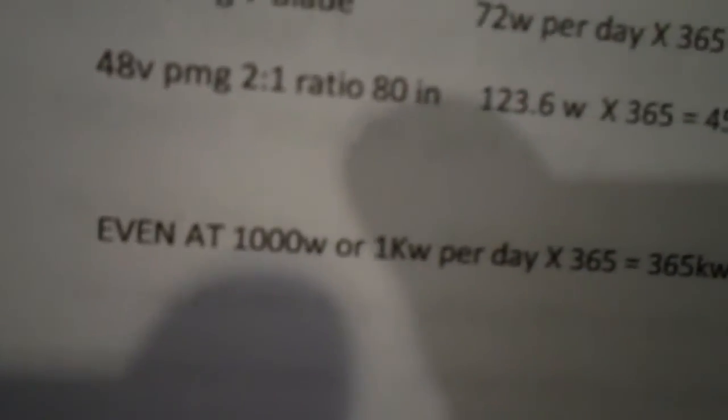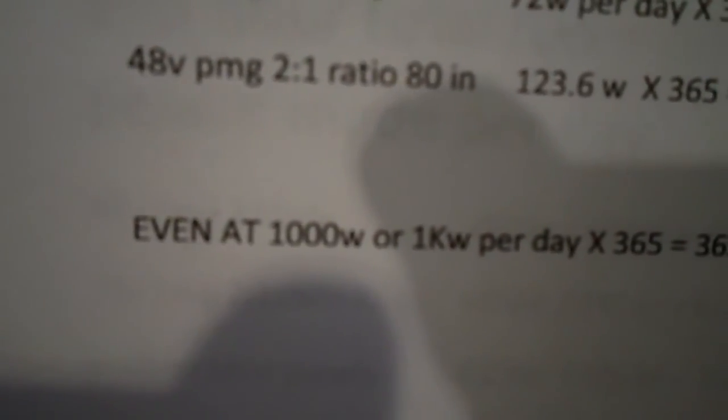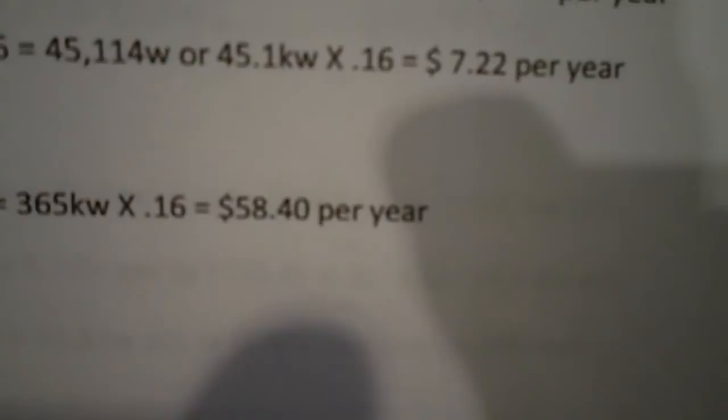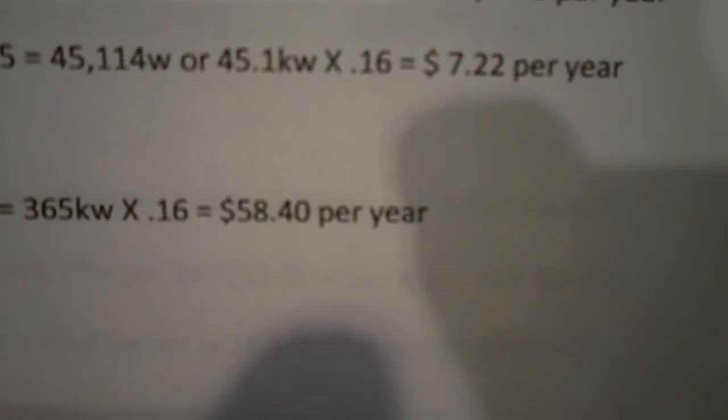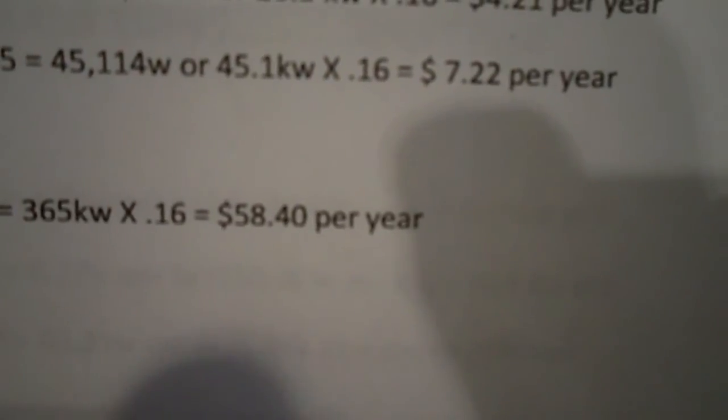Let's say in a perfect scenario you could make a thousand watts a day every day, guaranteed, for a whole year running it straight to a battery bank. You're only saving $58 for the whole year. Does that sound like an investment you'd really want to make?